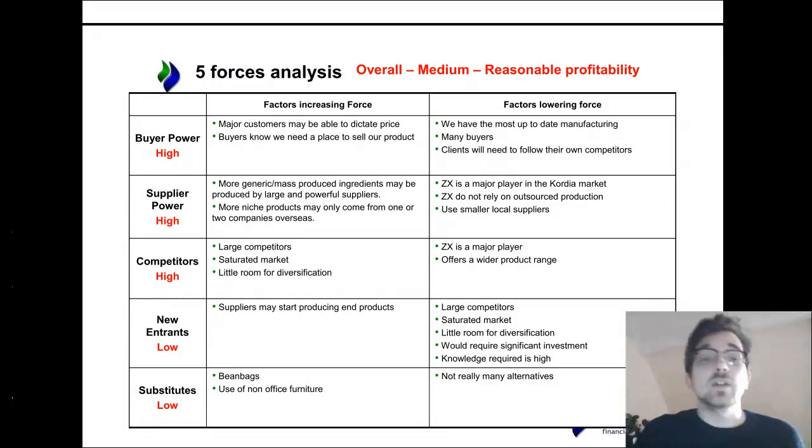As we get into it, buyer power is fairly high. When you consider the client-based nature of the industry, major players that put in big orders can sort of dictate discounts, maybe even pricing strategies, depending on the size of the Cordia market as a whole. However, it's a very broad product — businesses need office furniture. In terms of who's going to buy it, it's very specific. And home furniture is not a great substitute, as we'll come to. So whilst there is very large power from the large clients, there are many of them. As a whole, it's a high buyer power, but the force isn't quite as exceptional as you might expect.